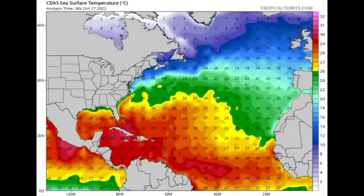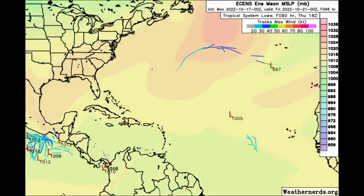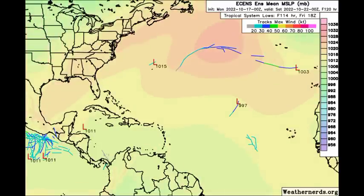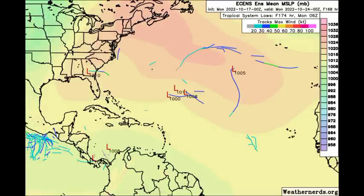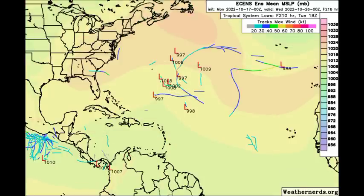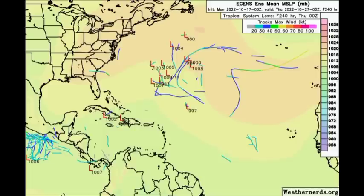Now let's take a look at what the ensemble tracks are showing as we head into the next several days, starting with the Euro tracks. We're not really seeing anything being anticipated from the Euro model as we head to the 23rd, 24th, going to the end of the month. We see a few areas out there — maybe something trying to develop out in the open waters of the Atlantic, not really a threat to land. But in terms of an actual system affecting somewhere, the Euro ensemble tracks aren't really showing anything much.